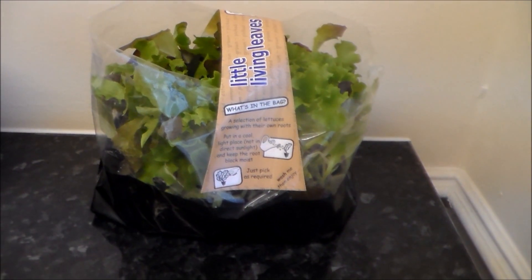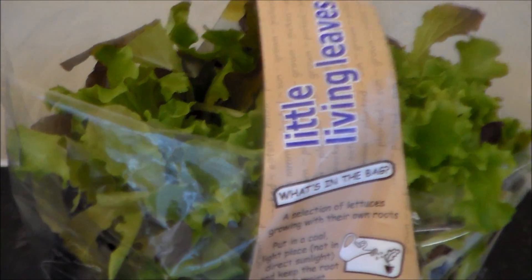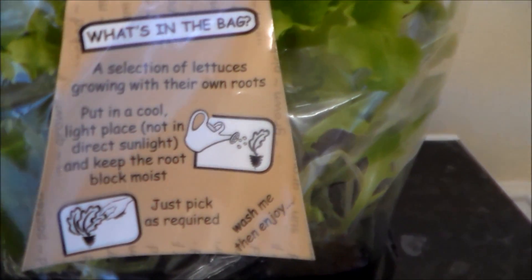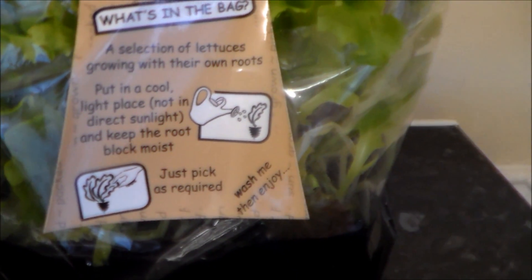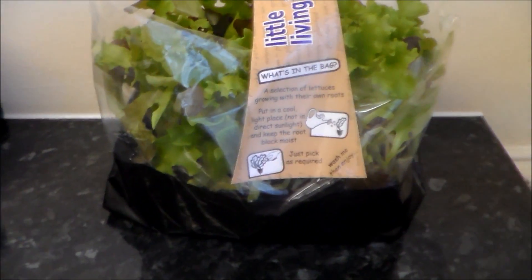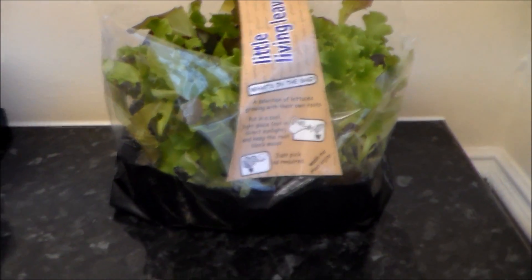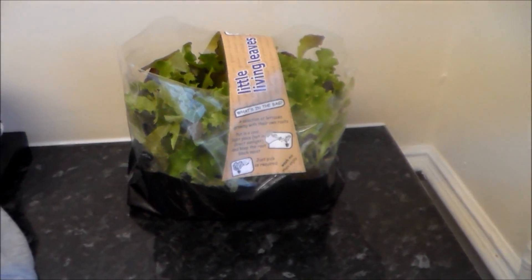The other one I got from Tesco's - again it was the same sort of price - but this is all different lettuces which guinea pigs can eat. It hasn't got any iceberg lettuce in it. You do the same thing but this one says it shouldn't be in direct sunlight. Find somewhere to put it and just water it every day. These have come in really handy and the guinea pigs really love both of them so I definitely recommend trying.